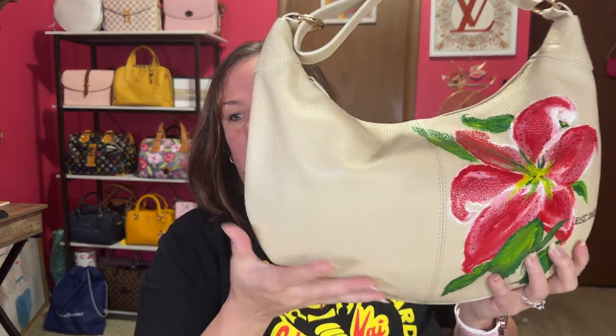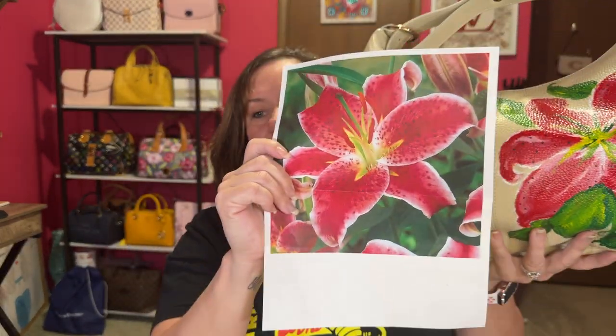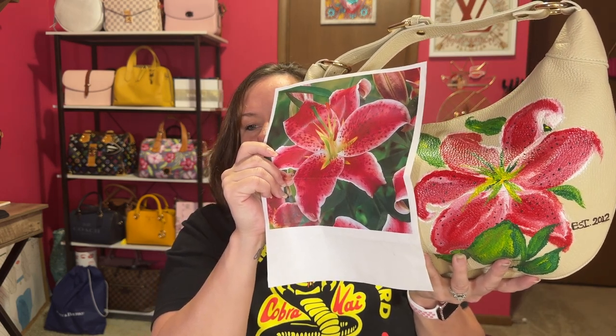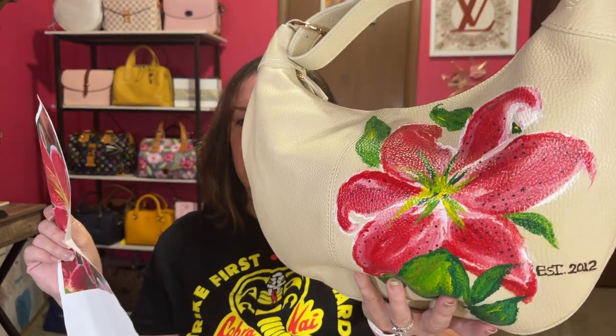I stuffed it before showing you the picture that I gave her as inspiration. This is the inspirational picture. And that is Yoda's interpretation of this flower. What do you guys think? I think she did a good job. I'm sure it's not the easiest to paint on a bag, but she did a fabulous job. Super happy with it. If you ever want a handbag painted, go to Yoda Style.